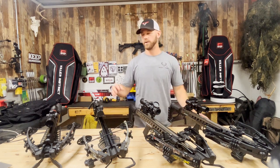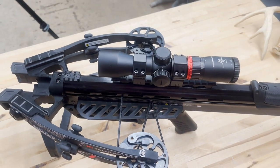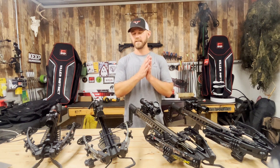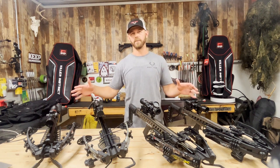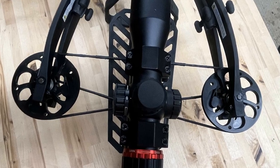Now before we do, you're noticing I've got a fourth crossbow here on the table, and that is Killer Instinct's SWAT X1. The reason I brought the X1 out is because this makes up Killer Instinct's entire family of X-cam crossbows, and the X-cam system started on the SWAT X1.